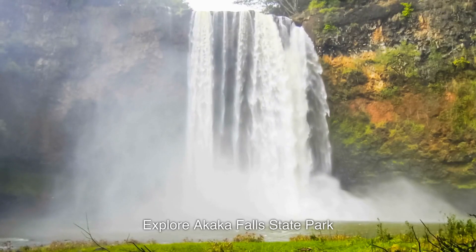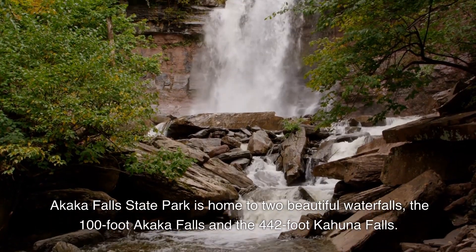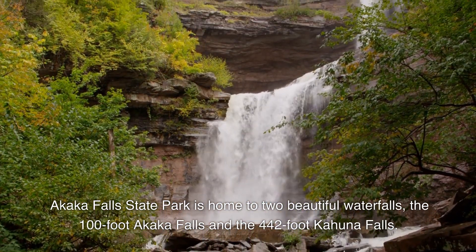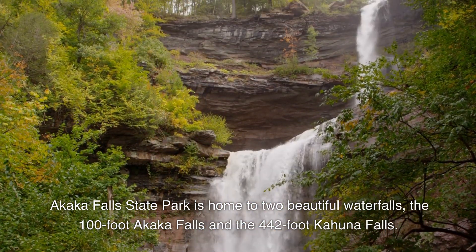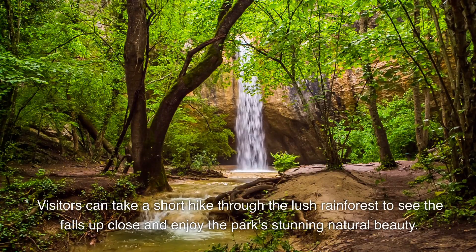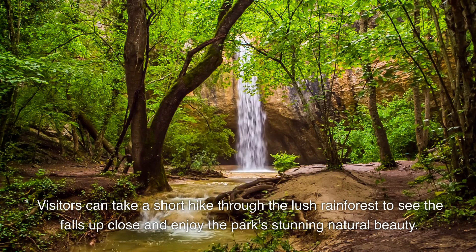3. Explore Akaka Falls State Park. Akaka Falls State Park is home to two beautiful waterfalls, the 100-foot Akaka Falls and the 442-foot Kahuna Falls. Visitors can take a short hike through the lush rainforest to see the falls up close and enjoy the park's stunning natural beauty.